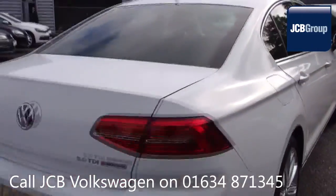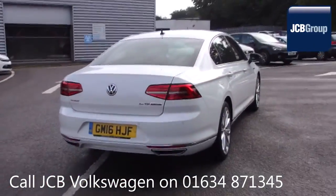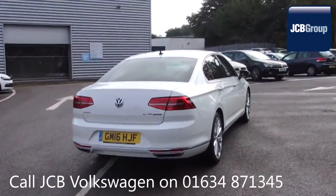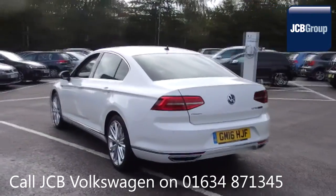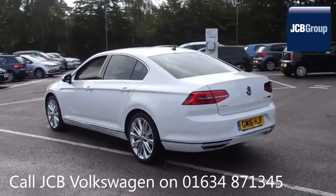142 checks are made before it becomes a DasWelt Auto Used Car. Any faults identified are fixed using Volkswagen Genuine Parts. Only then can it be part of the approved used car program.